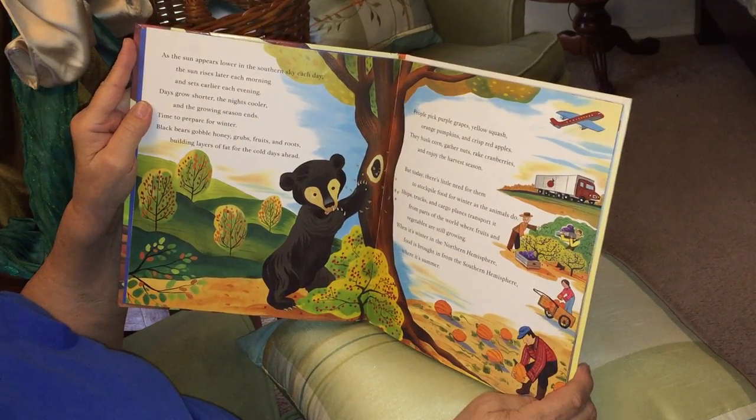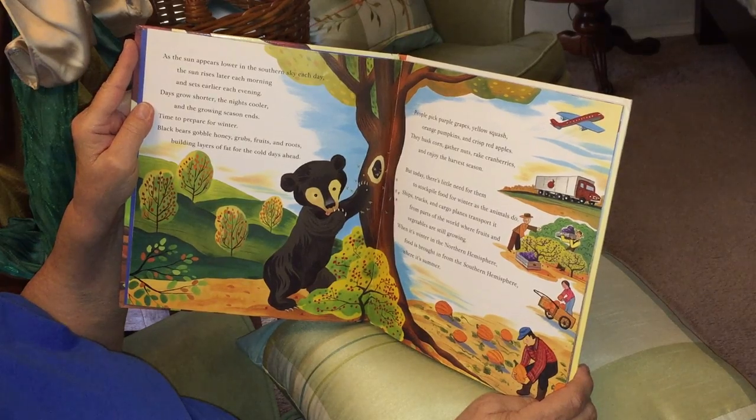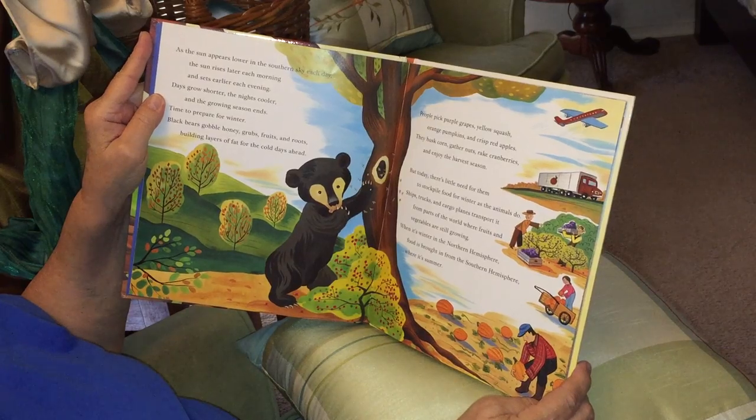People pick purple grapes, yellow squash, orange pumpkins, and crisp red apples. They husk corn, gather nuts, rake cranberries, and enjoy the harvest season.